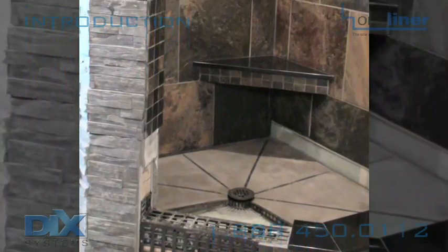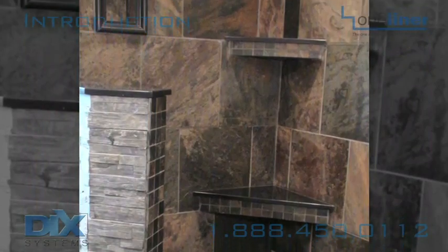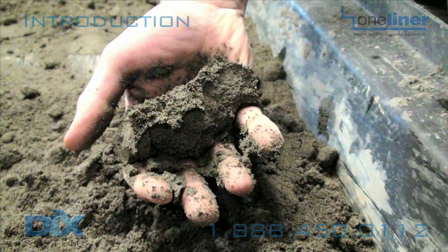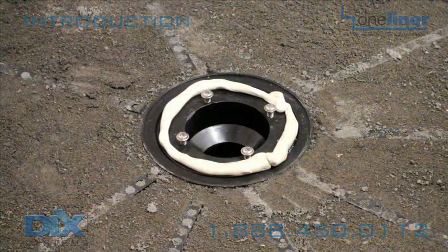With our quality products, we help create the tile showers of your dreams from the bottom up. In this DVD presentation, we give you a step-by-step look at how to install the one-liner with the confidence our customers have come to expect.